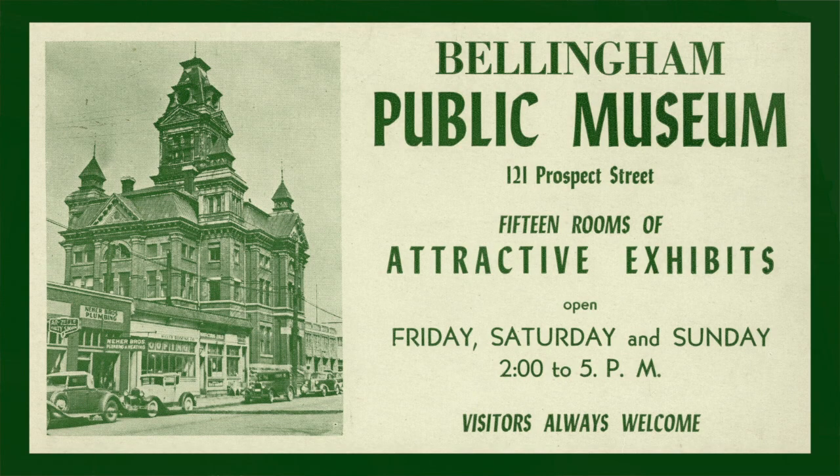Having dodged the wrecking ball more than once, it's been a museum since 1941. So let's go inside and have a closer look at the history of this amazing building.